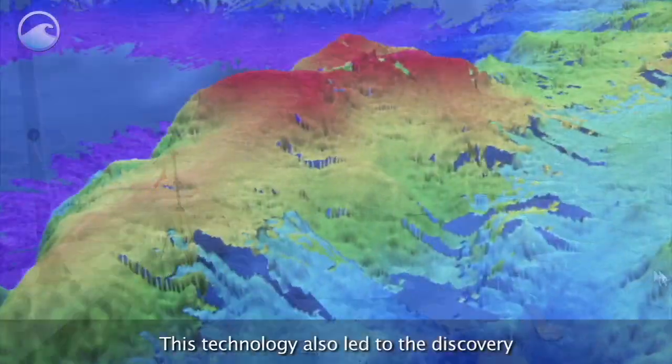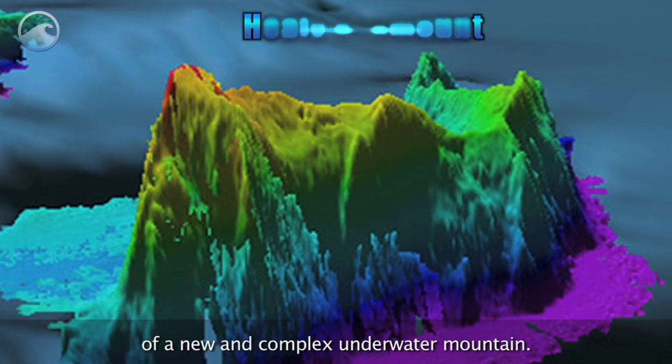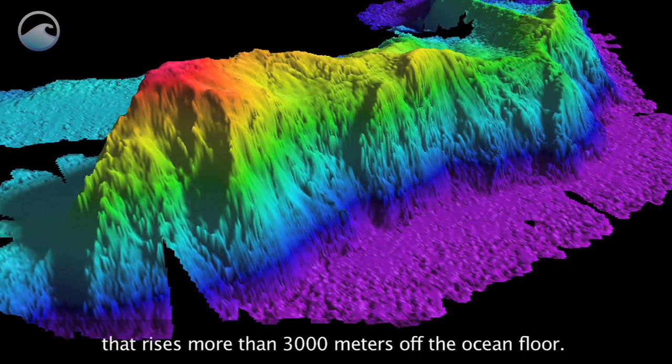This technology also led to the discovery of a new and complex underwater mountain. The Healy Seamount is a stunning find that rises more than 3,000 meters off the ocean floor.